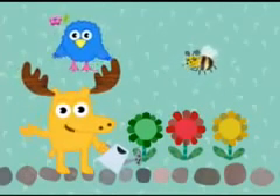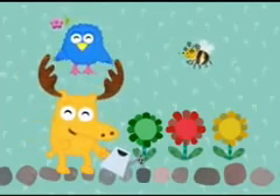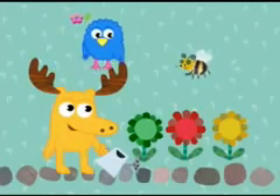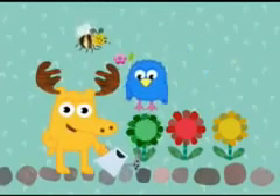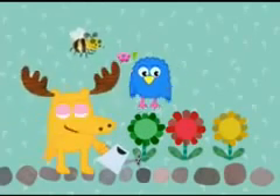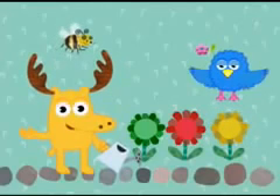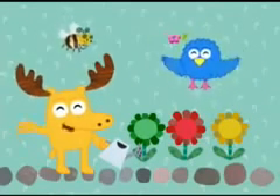Yes. Fantastic. Okay, Bee, can you tell us which flower you're looking for? Okie doke. I need to find a yellow flower. A yellow flower. Is it this one? No. This is a green flower. Is this one the yellow flower? Yes. You're absolutely right. This is the yellow flower.